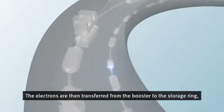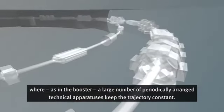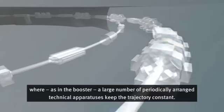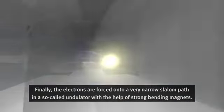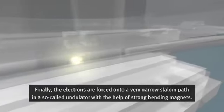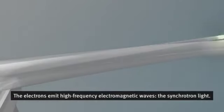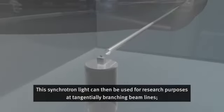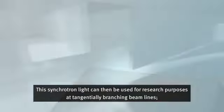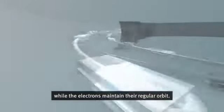Aus dem Booster werden die Elektronen dann in den Speicherring überführt, wo, wie auch im Booster, eine Vielzahl periodisch angeordneter technischer Apparaturen die Flugbahn konstant halten. Schliesslich werden die Elektronen in einem sogenannten Undulator, mit Hilfe starker Permanentmagnete, auf eine sehr enge Slalombahn forciert. Dabei senden die Elektronen hochfrequente elektromagnetische Wellen aus – das Synchrotronlicht. Dieses Synchrotronlicht kann dann an den tangential abzweigenden Strahllinien, auch Beamlines genannt, zu Forschungszwecken genutzt werden, während die Elektronen ihre reguläre Kreisbahn beibehalten.